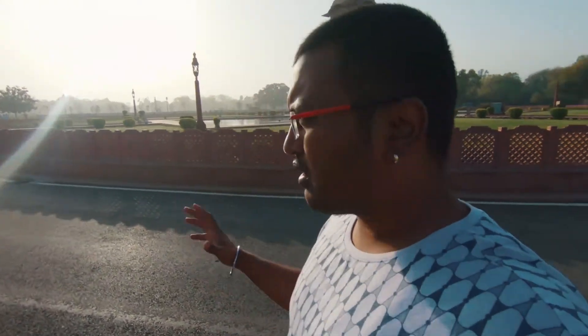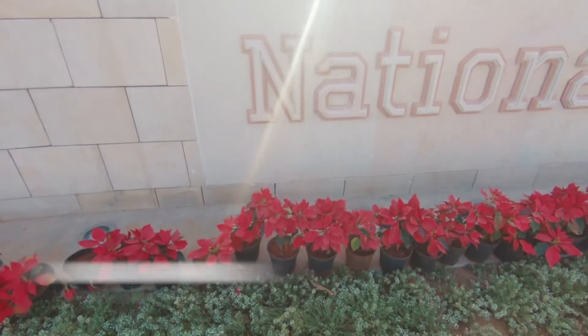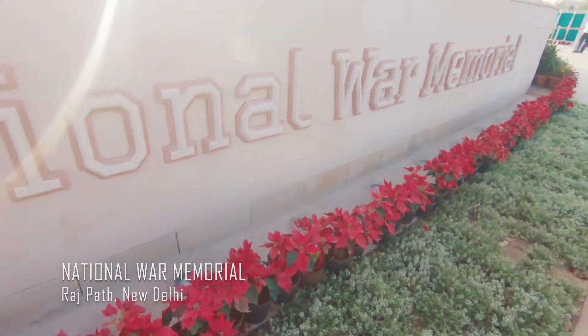Now we are heading towards the National War Memorial, which is on the same Rajpath at the backside of India Gate. You can see there's a pillar - that's the National War Memorial. It has a memorial as well as a museum. We arrived here early and the timing for the National War Memorial is from 9 o'clock, so we are early and unfortunately we won't be able to go inside as we have a couple more places to cover.